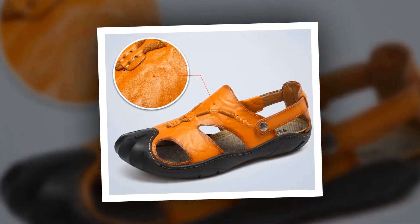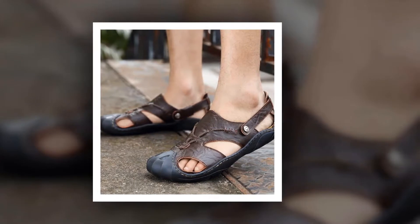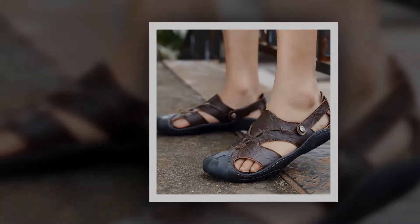To get more information about this leather beach sandal, please check the link given in the description. You'll get a special discount if you use the link. Make it yours before the discount time is over.